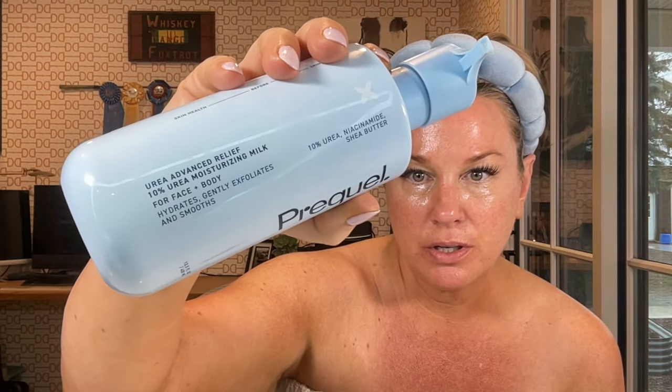My next step is my moisturizer — I also use Prequel, their Urea Advanced Relief Moisturizing Milk. It's amazing and you get a huge bottle for like 21 bucks — you could use this all over your body. My skin has never felt so happy and moisturized since I've switched to these Prequel products. I was really dealing with dry, unhappy skin in my 40s, so I'm really really happy with these products.